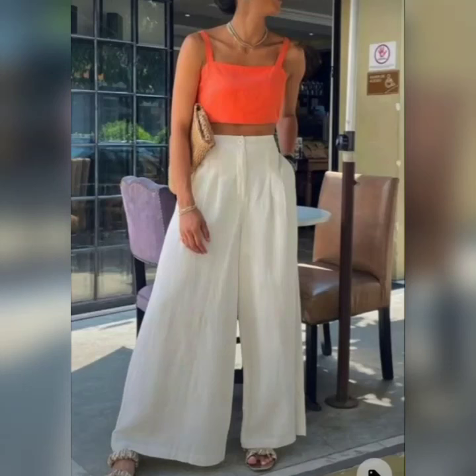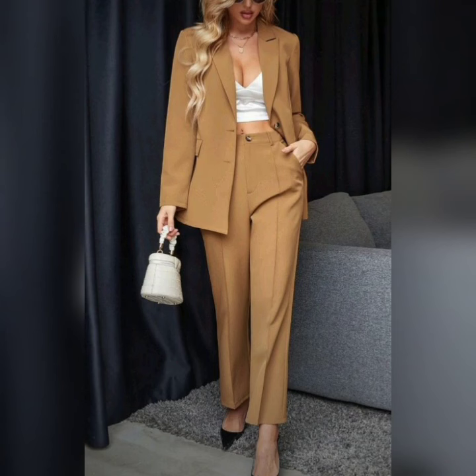Hello everyone, welcome back on our channel. In this video, I am going to show you beautiful different types of casual dress designs.